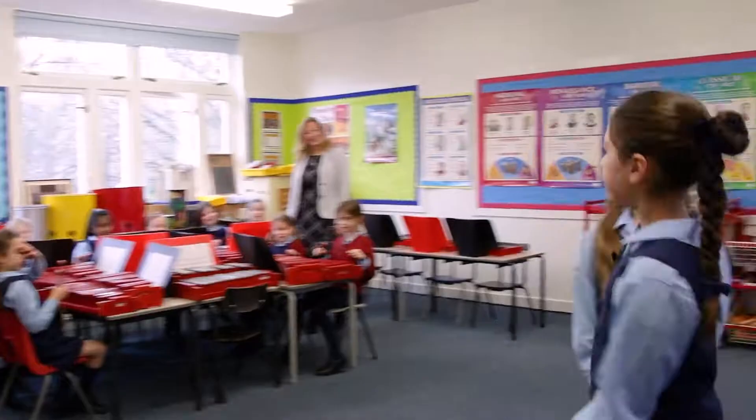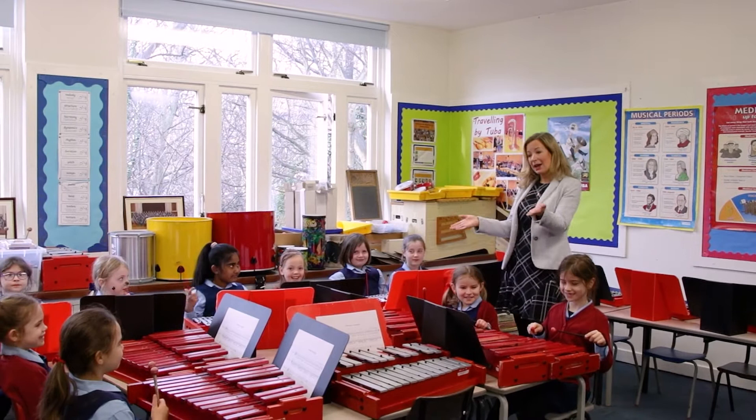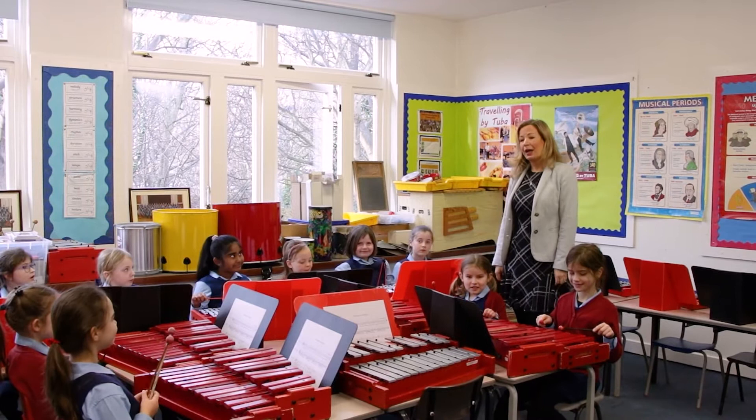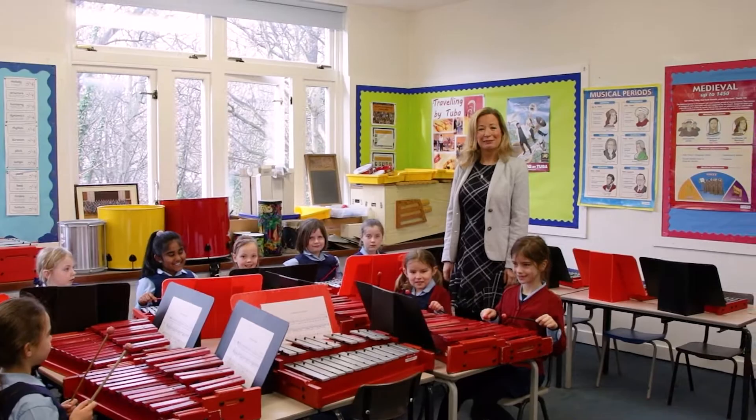This is the music room. Hello, I'm Mrs Morrison, junior school music specialist, and these are primary three girls playing tuned percussion instruments. I teach everyone from nursery to primary five, twice a week. As well as their lessons at St George's, we have a junior school orchestra, junior school choir, and a junior school recorder ensemble. Every girl can learn individual music lessons from primary three age.